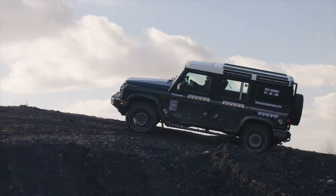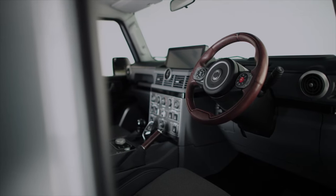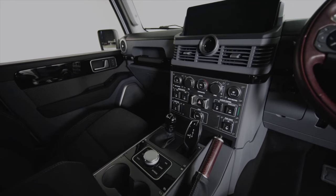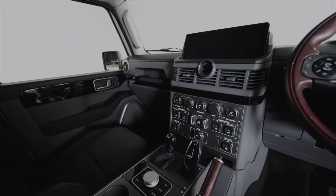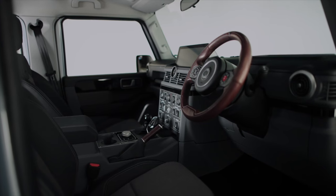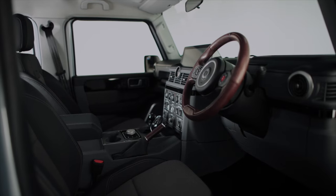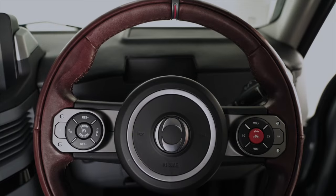Features like a manually adjustable two-speed transfer case and electronically actuated diff locks further enhance its off-roading capabilities. Inside, the Grenadier strikes a balance between rugged design and modern amenities. While the cabin is designed for durability, with chunky buttons and switches, there are touches of luxury, like the shiny BMW-sourced gear shifter.